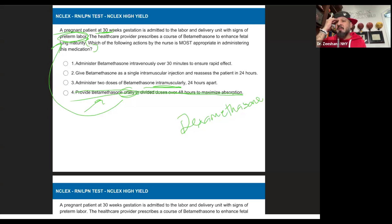Give betamethasone as a single intramuscular injection and reassess in 24 hours — how are we going to assess if the baby's lung is mature? We can't. So we're going to do what's taught to us: administer two doses 24 hours apart. And then intravenously over 30 minutes to ensure rapid effect — this might be a little confusing, but with FARM, either you know it or you don't. The answer is in fact option three: we give 12 milligrams 24 hours apart.